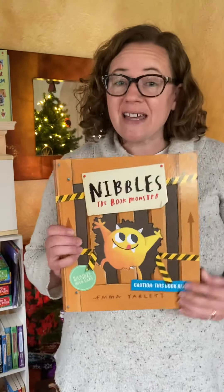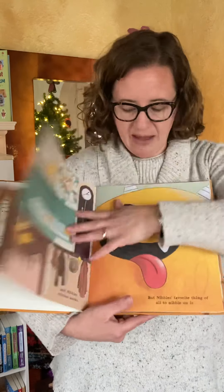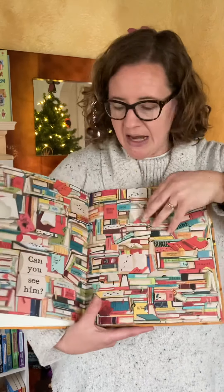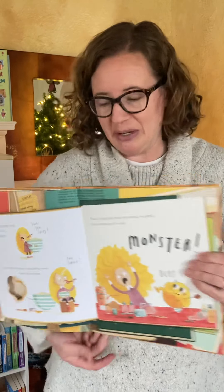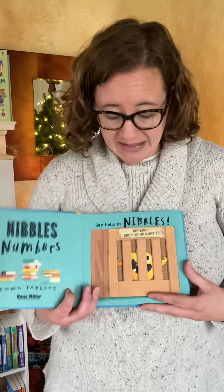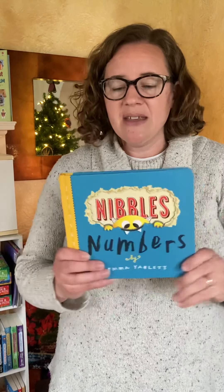Our most popular selling book of all time is Nibbles the Book Monster. At the beginning of the story, they say, do you want to let him out? So you let him out, and when you do, he literally nibbles or chews his way through the book — there are real holes in it. He nibbles his way into three fairy tale stories, including Goldilocks and the Three Bears. This is a very fun, interactive book. There are other books in the Nibbles series as well. My personal favorite is Nibbles Numbers — it has the same concept where Nibbles goes and chews through his numbers, which is a fun, original way to teach kiddos their numbers.